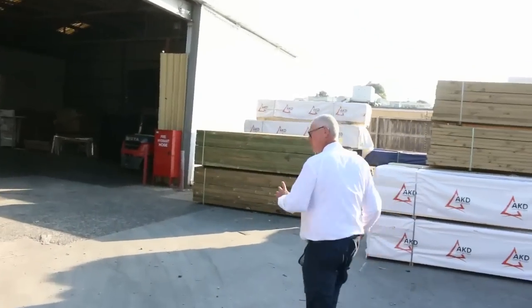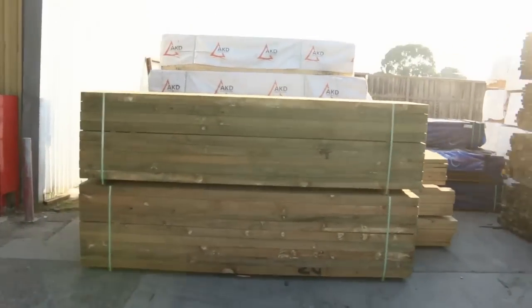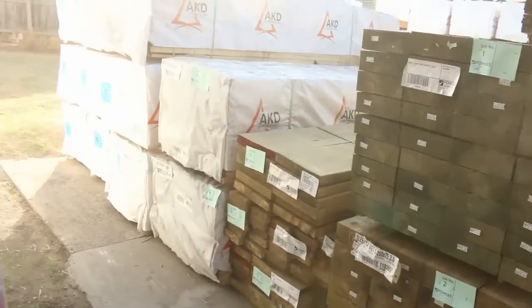Over here is where we start proceedings tomorrow — start off with a few packs of treated pine sleepers, some studs, stud lengths, and a bit of merge pine there as well.